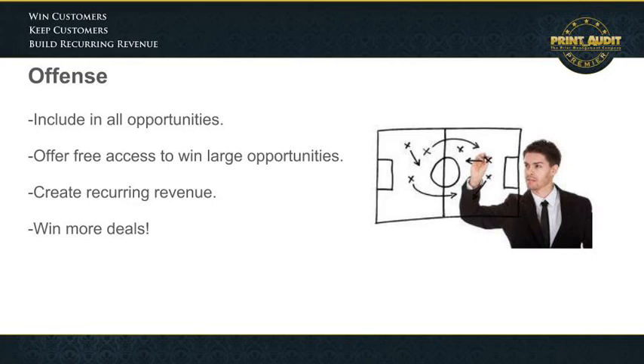You can charge for it or give it for free. The flexibility of the business model is there to help you, so take advantage of that. If the opportunity results in a huge win for you on the equipment side, include the software for free as part of doing business with you and give yourself that competitive edge to win the deal. You can also charge per license or on a per-copy basis and create that beautiful recurring revenue.